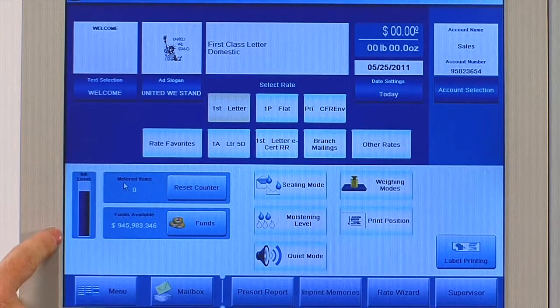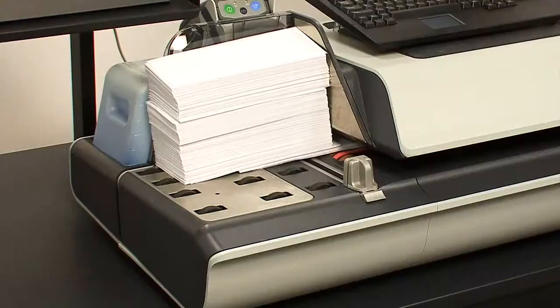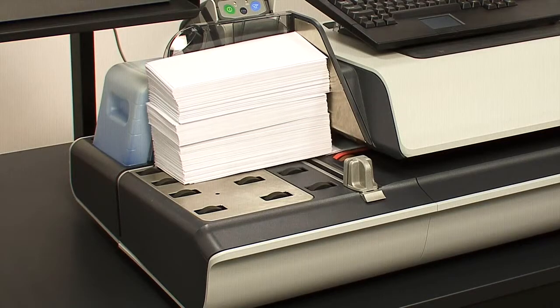The 6,000 mailing system has an ink level gauge much like the gas gauge in your car. As the system processes mail, the gauge responds.